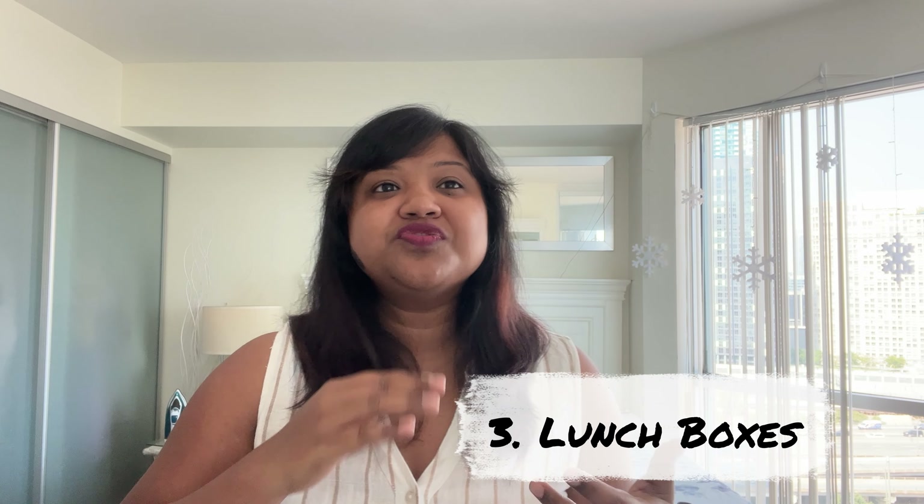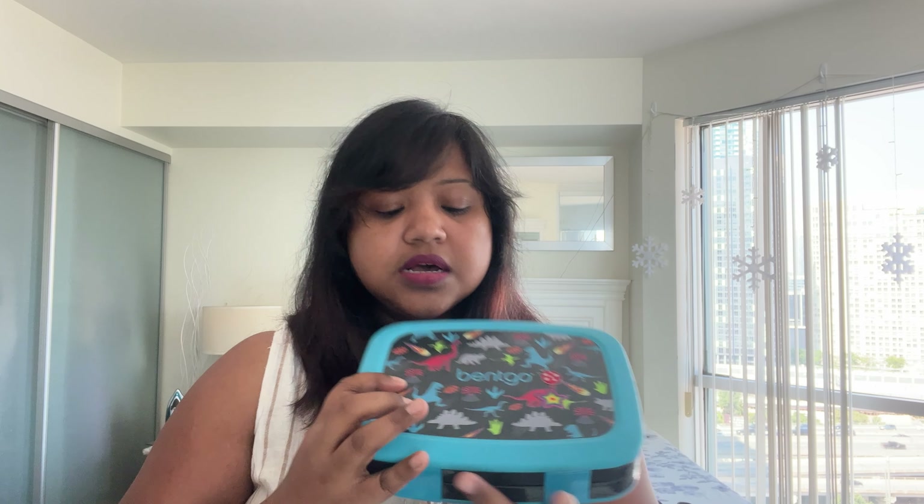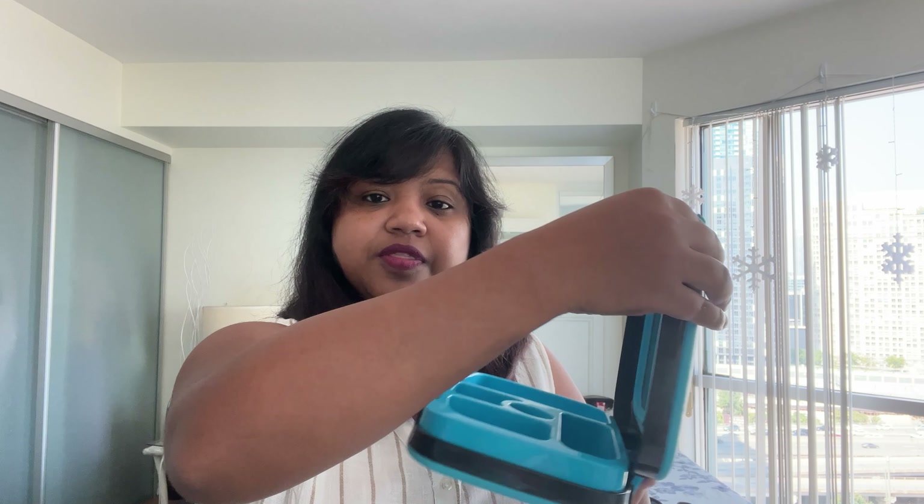The item that took the most time to decide on was the lunchbox. We want to give a balanced meal. Something I started early was buying bento boxes during summertime — I'd put assorted snacks inside and hand it to my son at daycare pickup, so he'd practice opening, eating, closing, and putting it back. He's been doing this for the past six or seven months, so it won't be new at school. This works well for dry snacks.